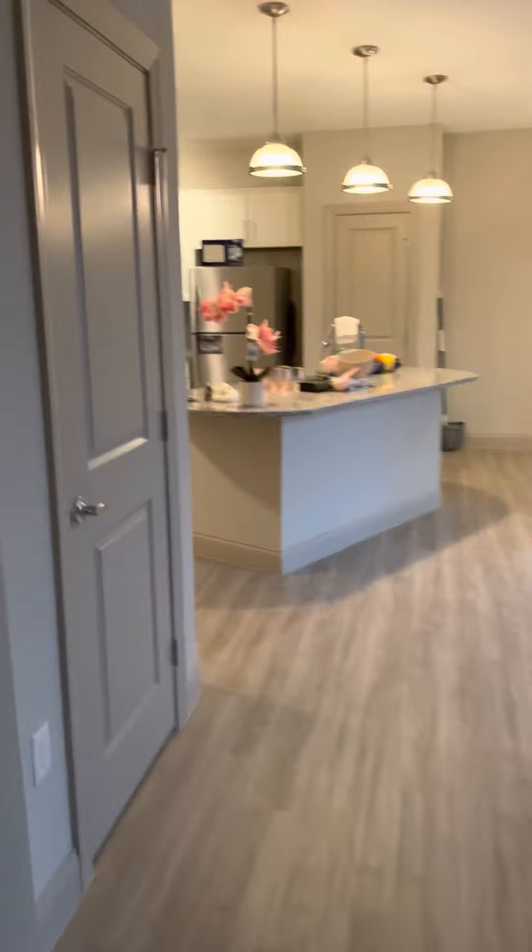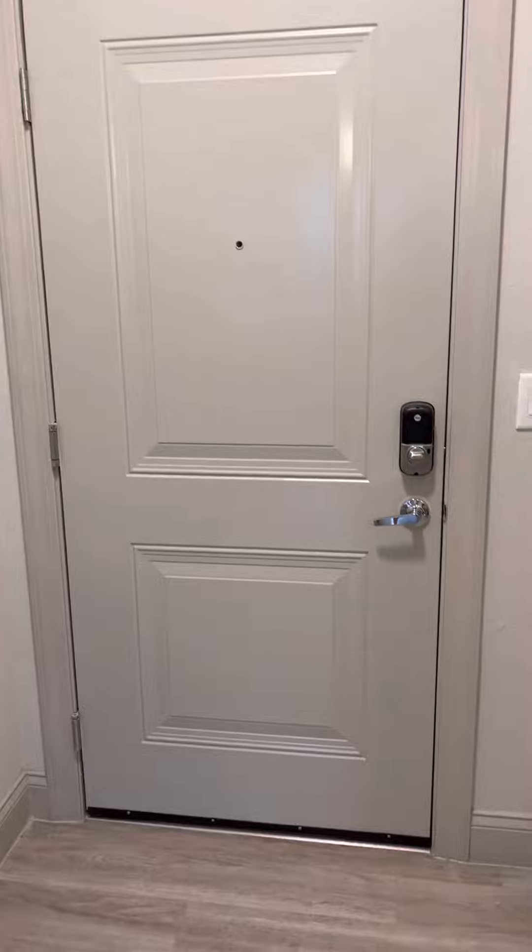And that is our empty apartment tour. I want to thank you guys for coming. Appreciate your time.